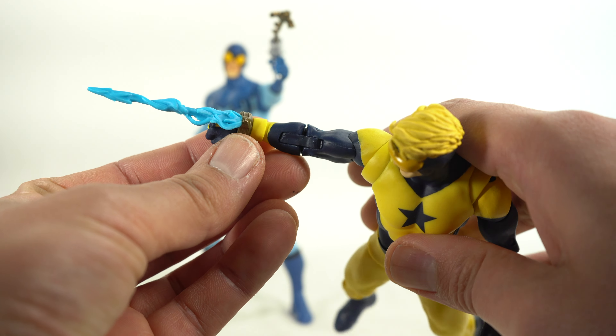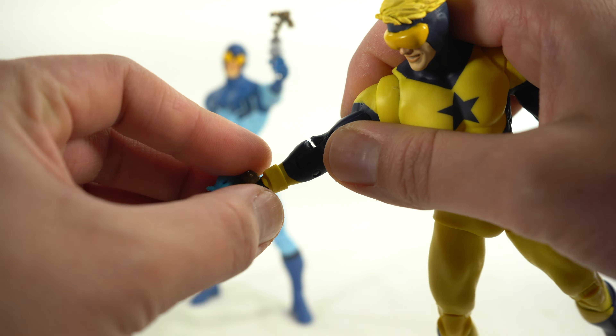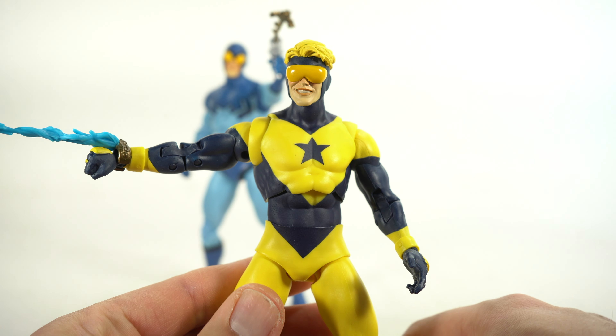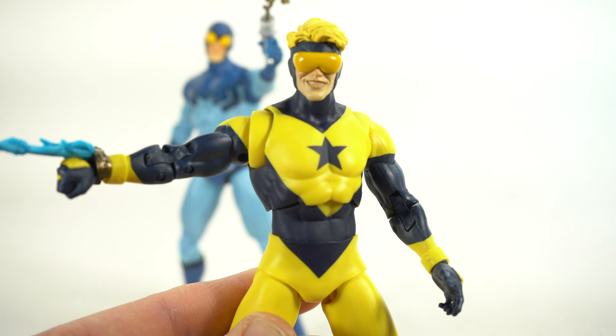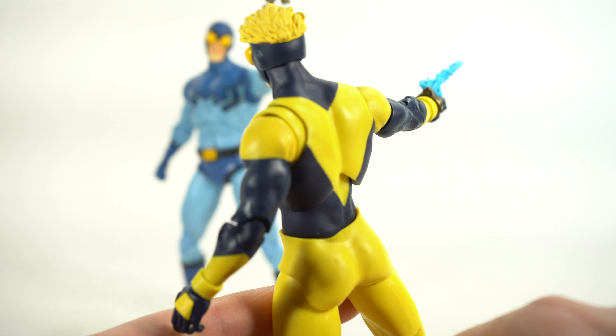He's got his blast effect attached to the wrist, so you can just remove that if you want to. I think that's pretty neat. I do like the head sculpt. If I could zoom in just a little bit without things getting blurry — I gotta say, that looks pretty good. I do like the expression.